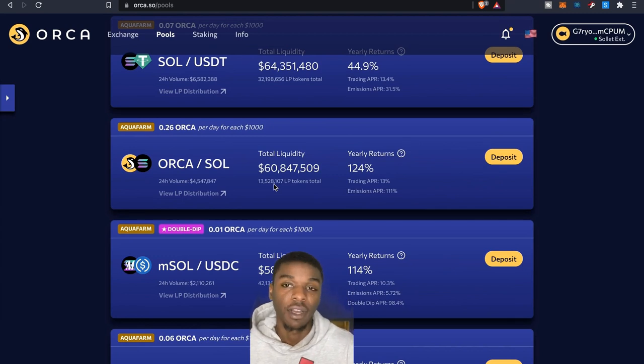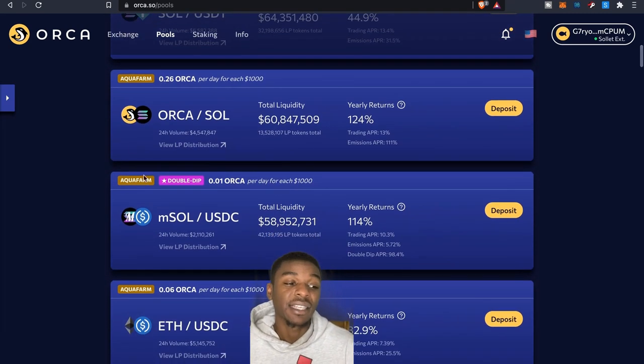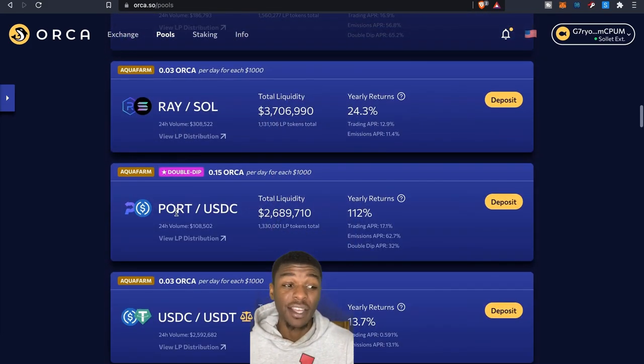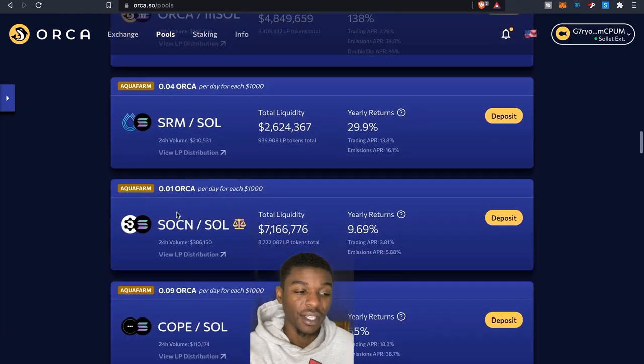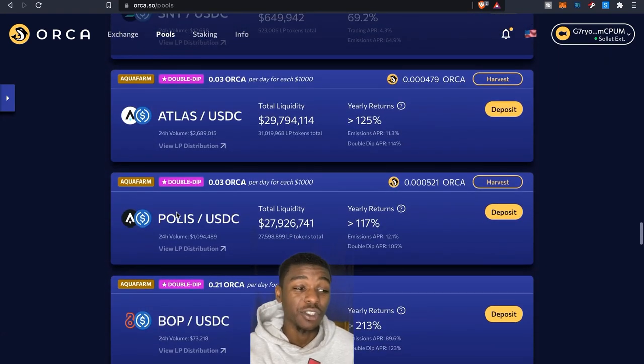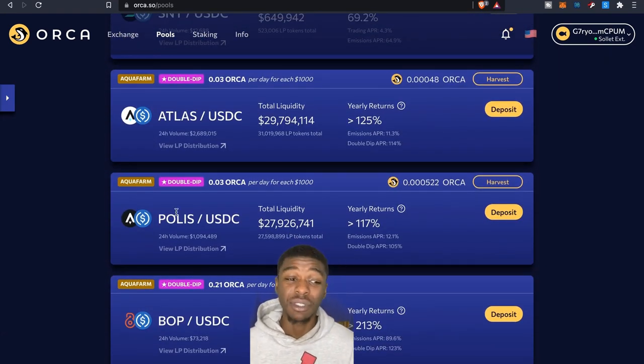You can get an idea of how much Orca you'll earn per day for each $1,000 you provide in liquidity. But keep an eye on the double dippers — that's where it's really at. I'm excited to provide liquidity for Atlas and Polis specifically because they're part of the double dippers, and I've already put some in.